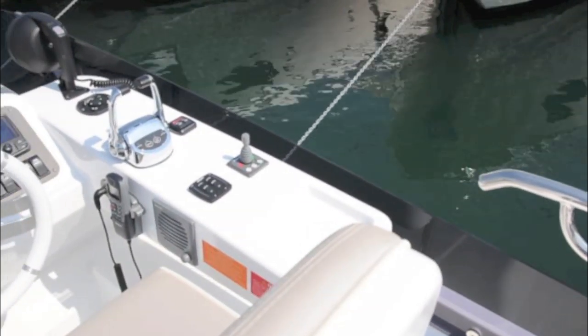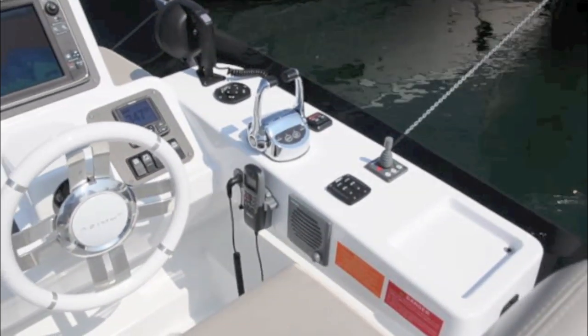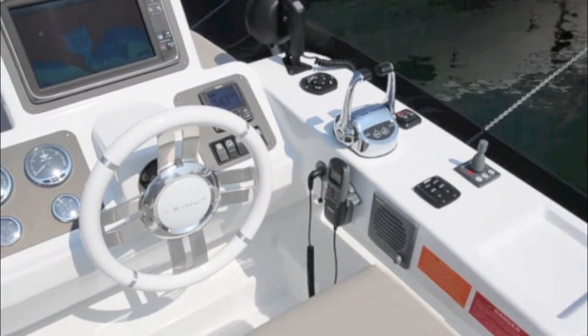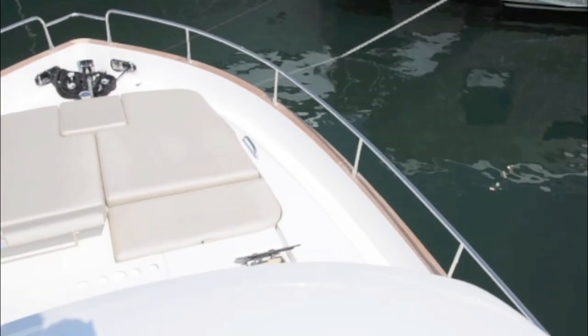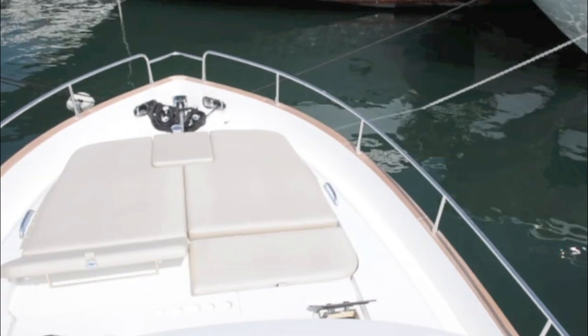The outside helm station is very neatly laid out with the wheel just in the right place to access the throttles and all the instrumentation you'd need to drive the boat safely. There's even a neat little sunbathing area up on the foredeck.